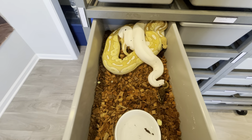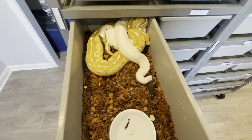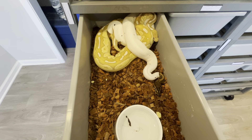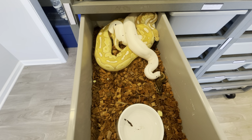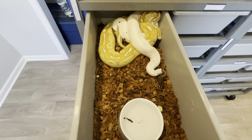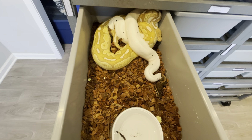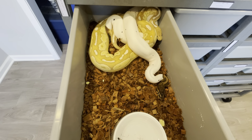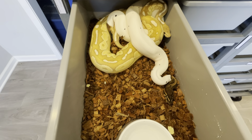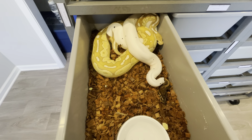Here's another one still locked. This pairing is a leopard pied to a cinnamon banana butter. This girl just laid for me in October. She got back on food really fast and was showing signs that she was ready to breed. Hopefully she goes again around the same time of year — between fall and winter — but it's very possible she might go in the spring next year. She hasn't been showing any signs of follicular growth, but I'll keep an eye on her. They've locked twice so far, so it's still very, very early.